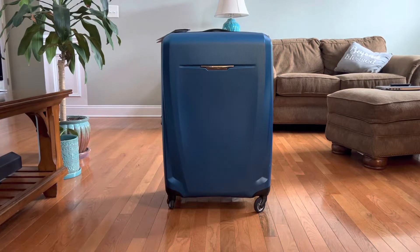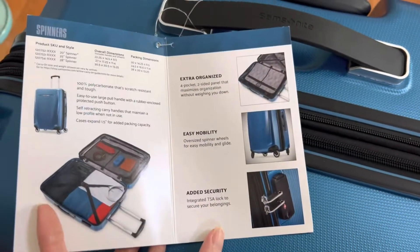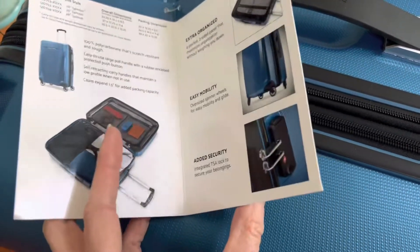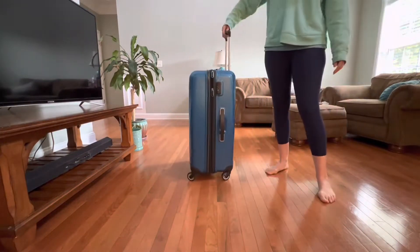In this video I will review the Samsonite Winfield 3 Deluxe Luggage. I ordered the luggage in the blue navy color and in the large 28 inch size. It is super lightweight, durable, and very easy to maneuver.